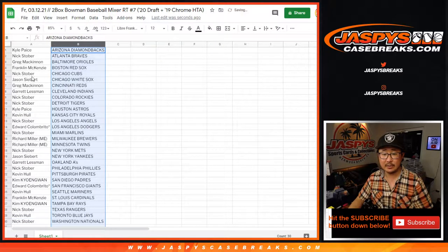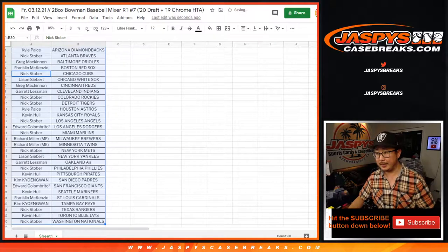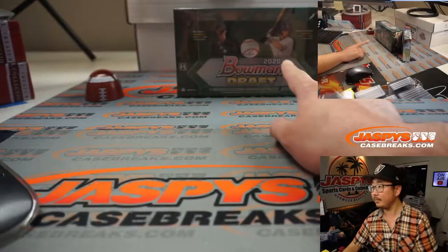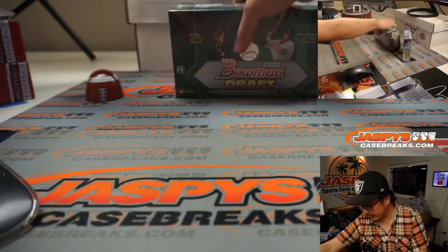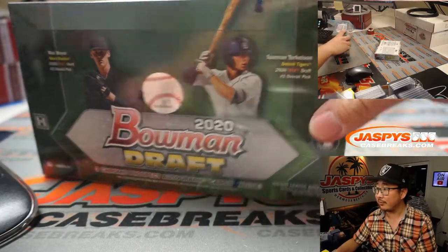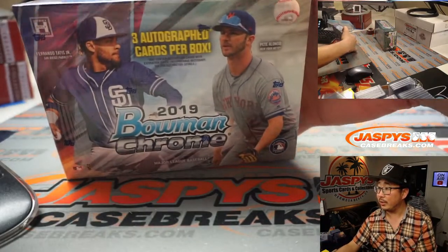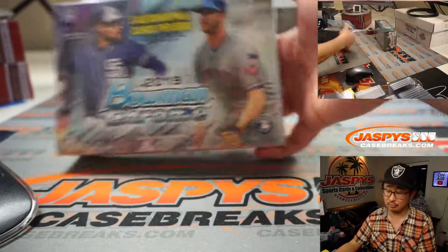Let's get this alphabetized by team name, and feel free to trade if you'd like. There's the two boxes right here — this is what 2020 Bowman Draft looks like, with Spencer Torkelson and Max Meyer on the front, and this is 2019 Bowman Chrome with Thies Jr. and Pete Alonso on the cover.